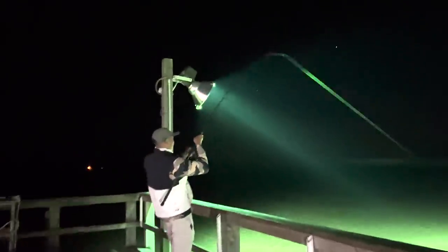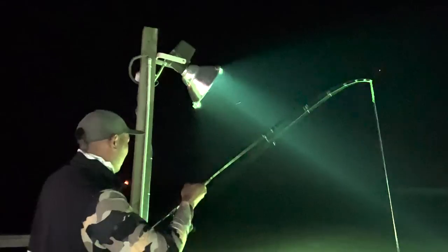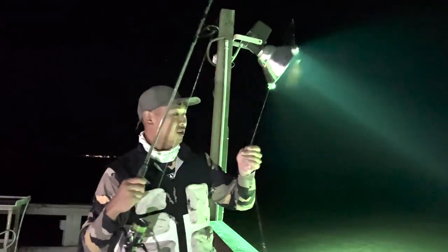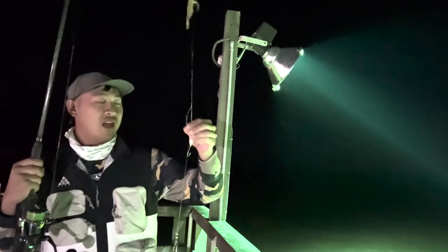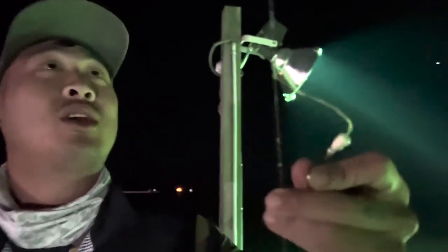I got a fish on it! I think it just came off, dang it. Oh, it just came off. But I have a feeling I know what it was. Look at that. What's that look like to you? Slime. That's right, slime.